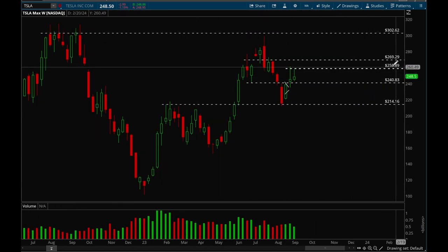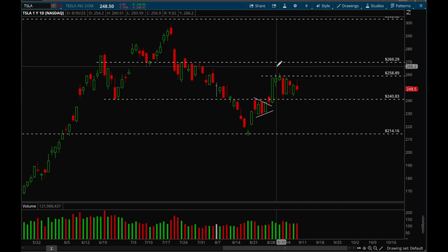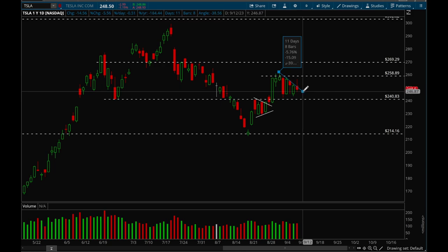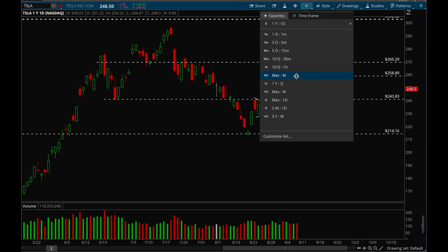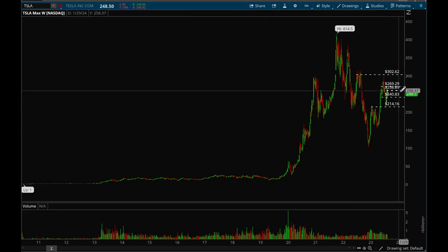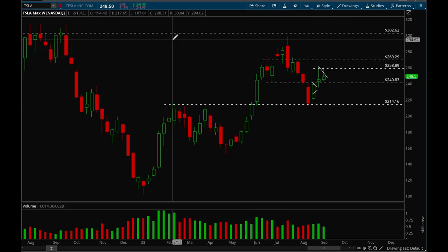Next up, Tesla. Tesla has a key resistance level at 259. Until it takes that out, not much to do. Tesla is actually forming a pretty nice bull flag — tried to break out on Friday but rejected. We'll see if it can try to take it out again sometime next week. Overall Tesla does look pretty good, but you want to see that 259 level get taken out for more upside potential.